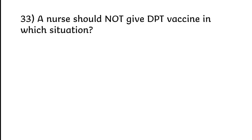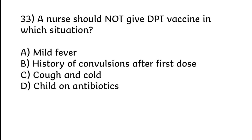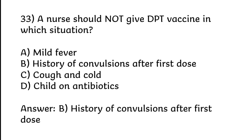A nurse should not give DPT vaccine in which situation? Mild fever; history of convulsions after first dose; cough and cold; or child on antibiotics. Correct answer is Option B: History of convulsions after first dose.